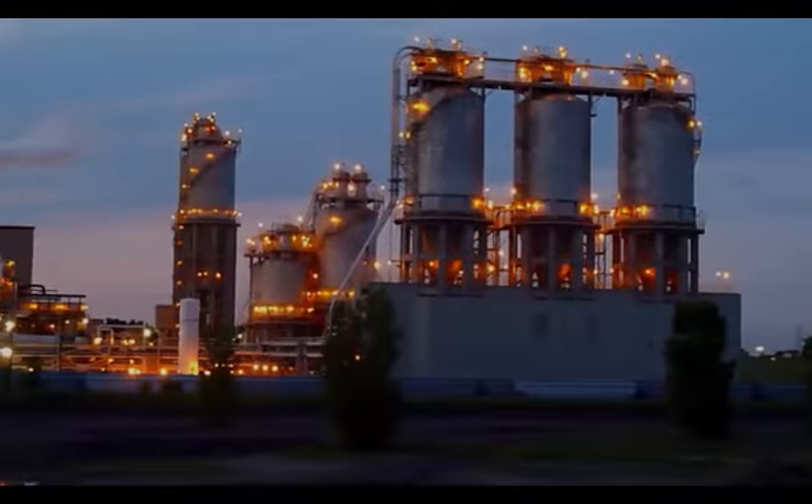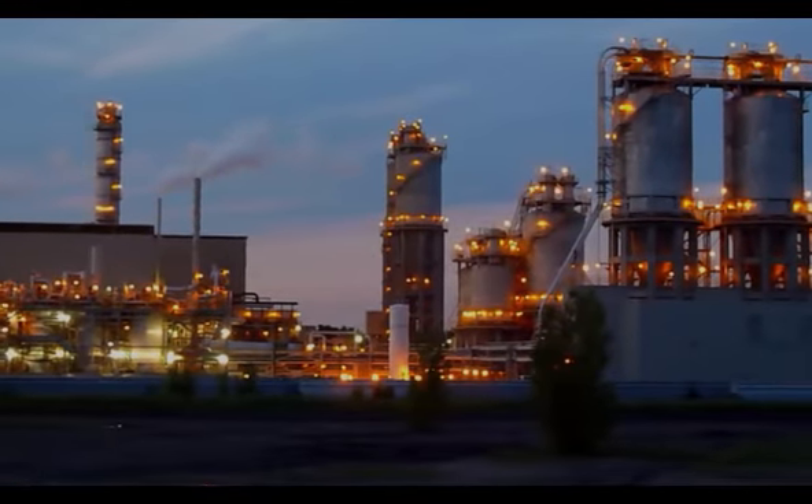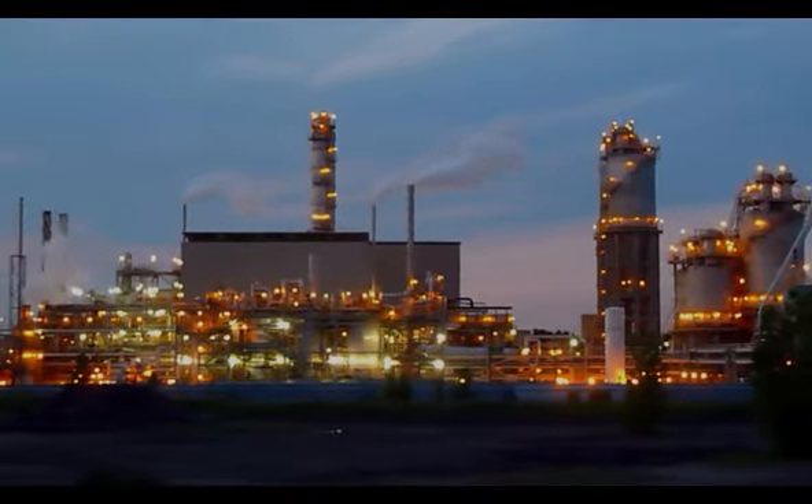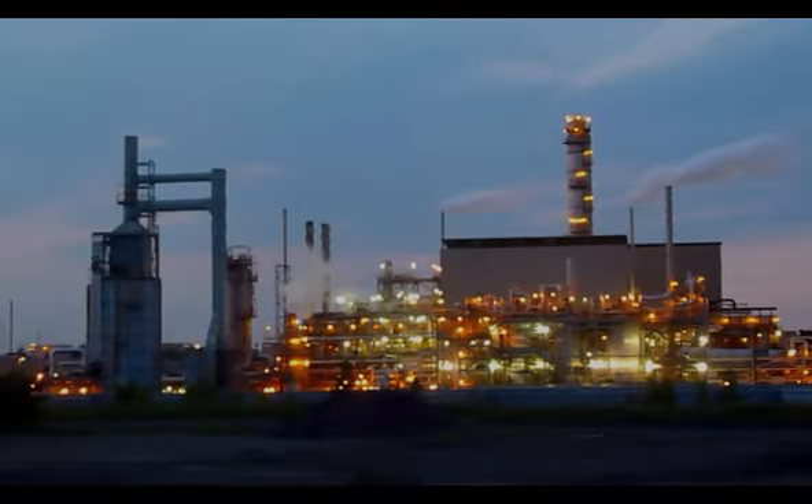However, when the daytime yields to the night sky, the industrial site undergoes a seamless reversal in atmosphere. Chaos and disarray dissolve into desolation, vacancy, and serenity.